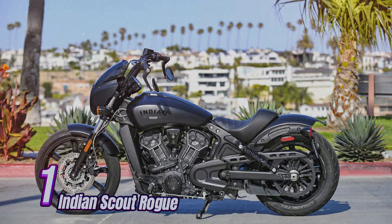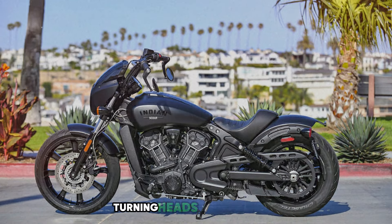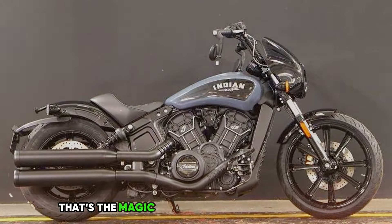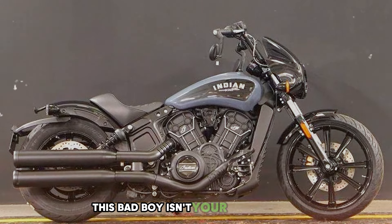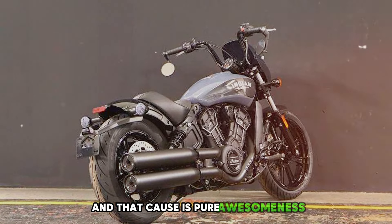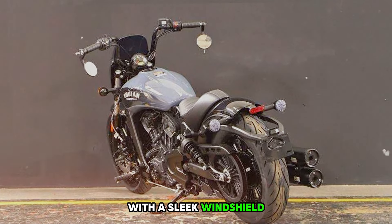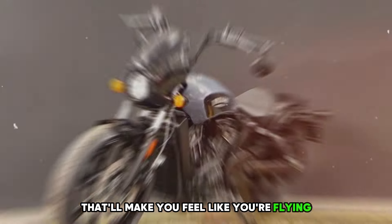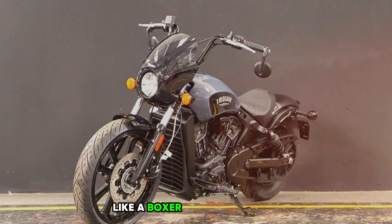Number 1: Indian Scout Rogue. You're cruising down the street, turning heads left and right — that's the magic of the 2024 Indian Scout Rogue. This bad boy isn't your average bike; it's a rebel with a cause, and that cause is pure awesomeness. The Scout Rogue looks mean and lean with a sleek windshield, and its big front wheel gives it a tough stance like a boxer ready to rumble.